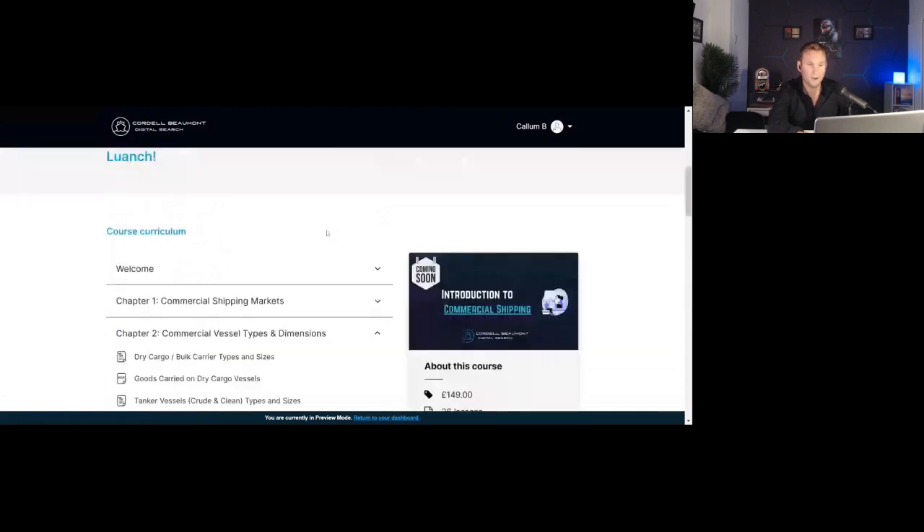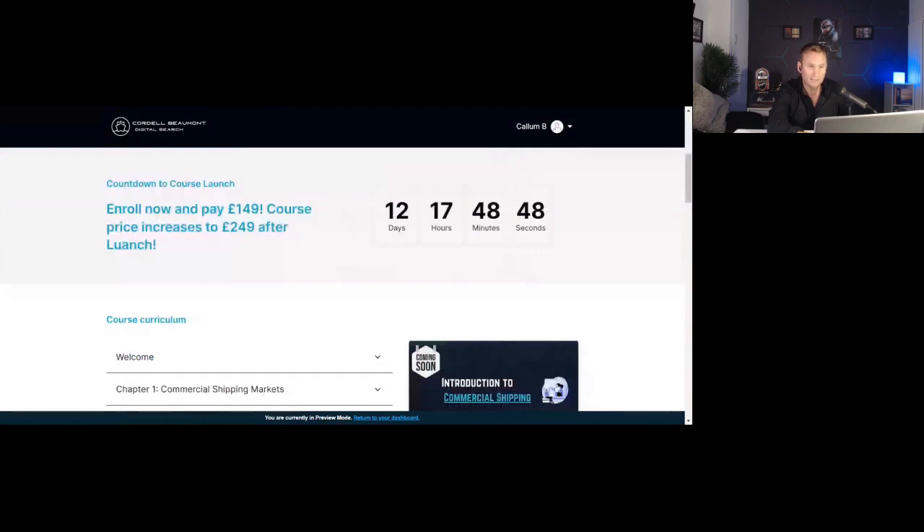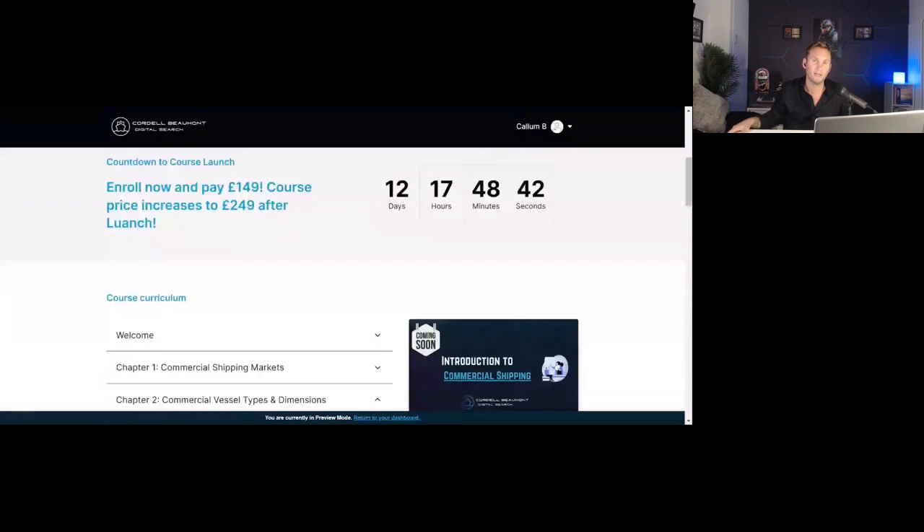That's the main overview of the Commercial Shipping course. As I said, this one can probably be done in around three to four hours, making sure you get past each quiz. And there you have it — that's the two courses we're building now.